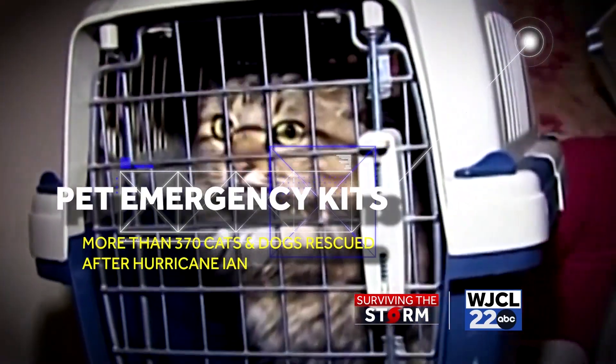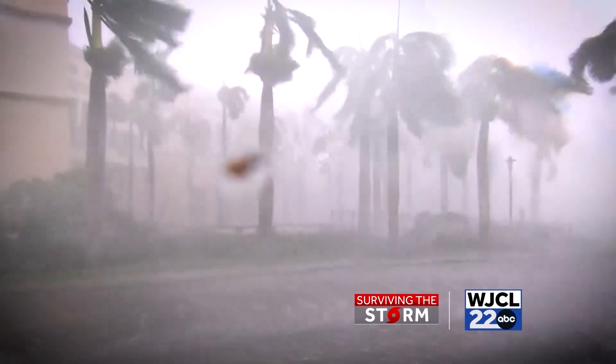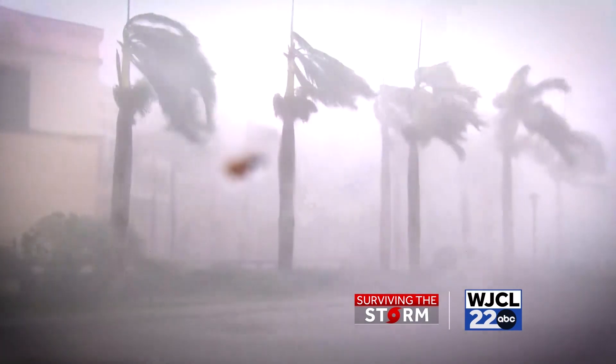If you have to evacuate your home during a disaster, take your pet with you. It may be difficult to find shelter for your animals in the midst of a disaster, so plan ahead.